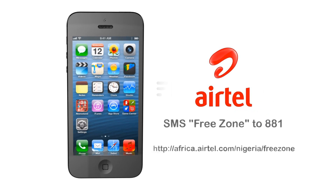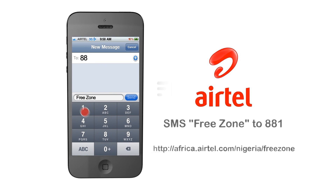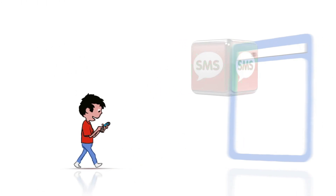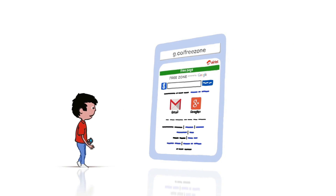To access, text Freezone to 881 and you will receive an SMS with a URL to Freezone, or go to g.co/freezone.